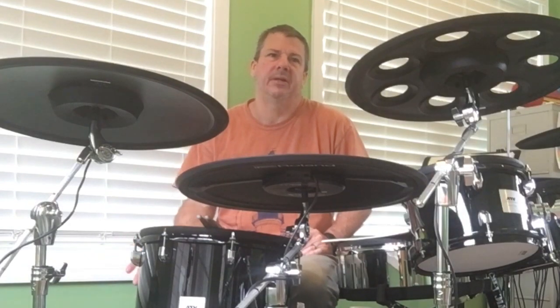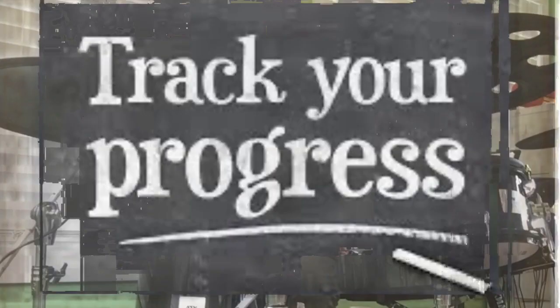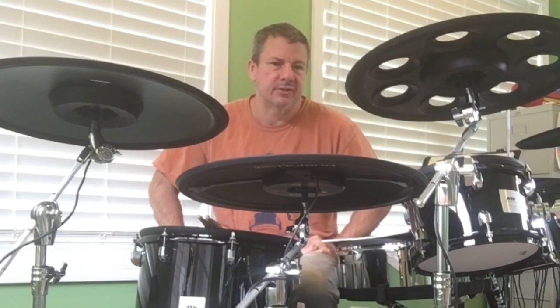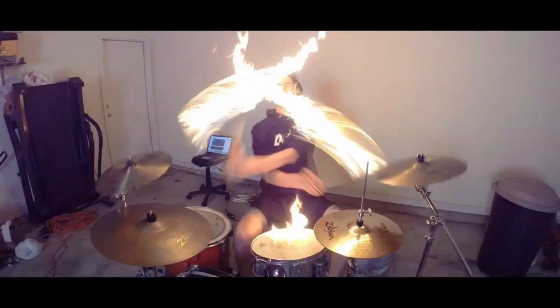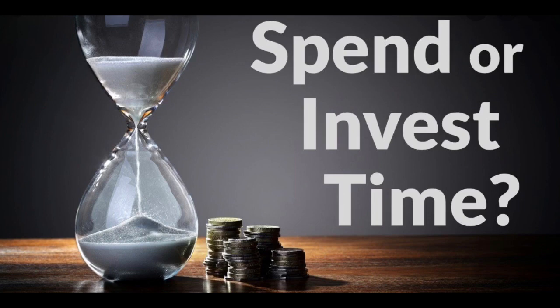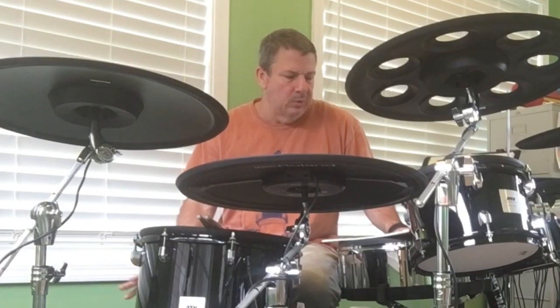Last but not least, the third benefit to recording drum covers is you're recording your progress. I've been doing covers now for a little over two and a half years. I posted my first drum cover in October of 2017, and as of the recording of this video, this is April of 2020 — just over two and a half years — and I've recorded 215 songs. I can clearly see progress from my early covers to another phase to another phase to today. Part of that progress is my playing, but another part is just my ability to make videos and work with that technology. In the last just over two and a half years, I've invested a great deal of time in doing this, and I feel like I've improved not only at playing the drums but also at making videos and making covers.